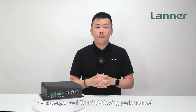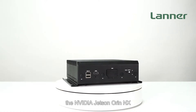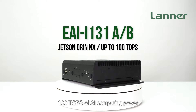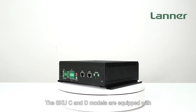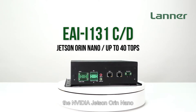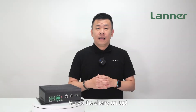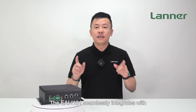Brace yourself for mind-blowing performance. The SKU A and B version boasts the NVIDIA Jetson Orin NX, delivering a jaw-dropping 100 TOPS of AI computing power. But that's not all — the SKU C and D models are equipped with the NVIDIA Jetson Orin Nano, an AI powerhouse capable of delivering 40 TOPS of computing performance.